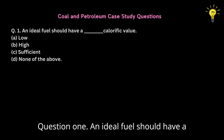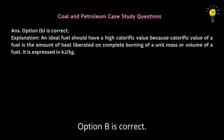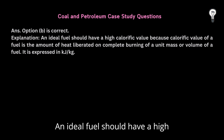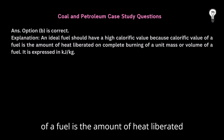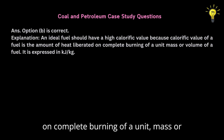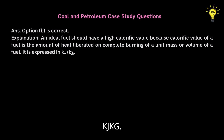Question 1: An ideal fuel should have a dash calorific value. A. Low, B. High, C. Sufficient, D. None of the above. Option B is correct. An ideal fuel should have a high calorific value because the calorific value of a fuel is the amount of heat liberated on complete burning of a unit mass or volume of a fuel. It is expressed in kJ/kg.